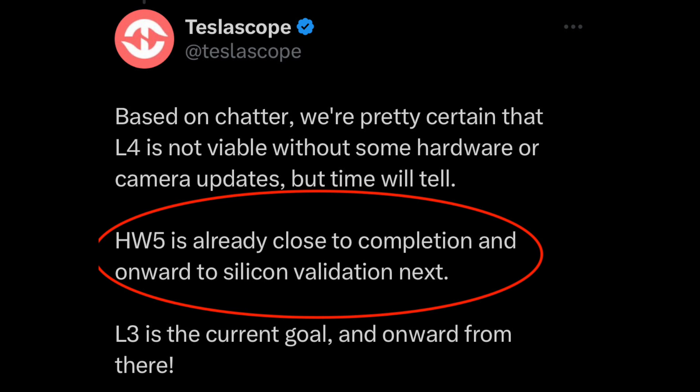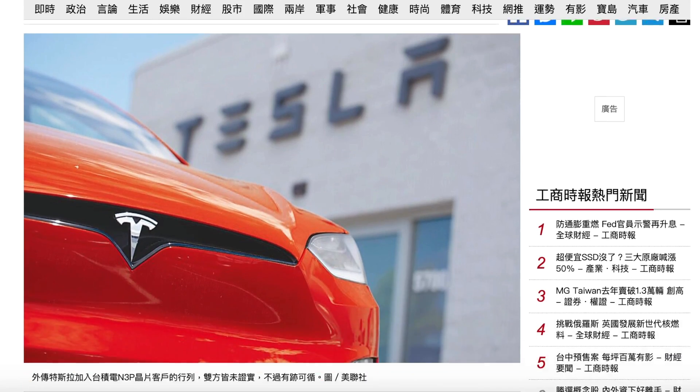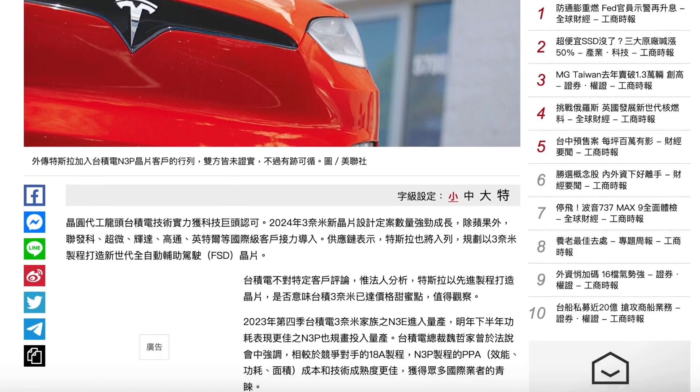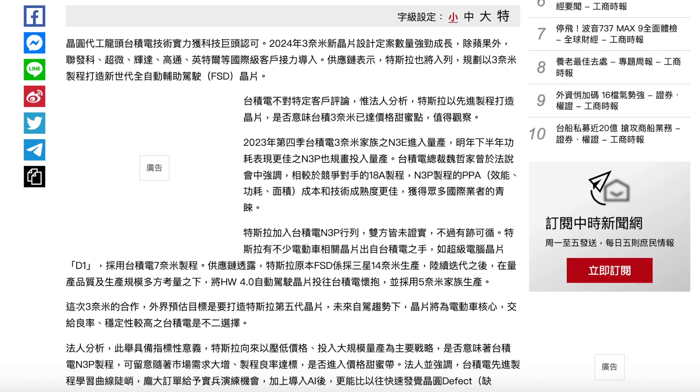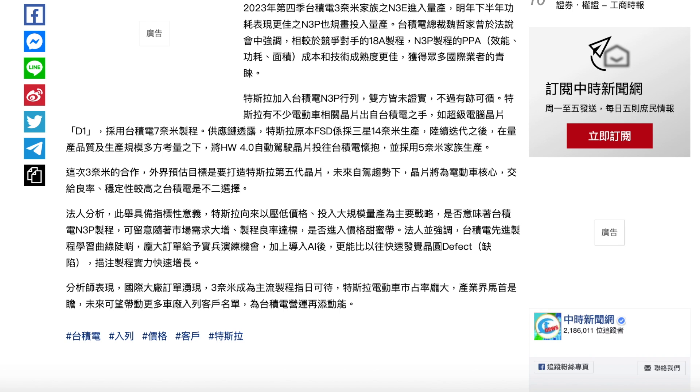This is what Tesla has been planning all along — hardware 5, coming to all future models. This has probably been in the works for a couple of years and will introduce the very latest hardware changes as well as a new processor for newer vehicles. According to a report by China Times, Tesla is now working with TSMC to produce the next-generation CPU for the full self-driving computer. These 3-nanometer enhanced chips using the N3P manufacturing process will provide higher performance, transistor density, and lower power consumption.